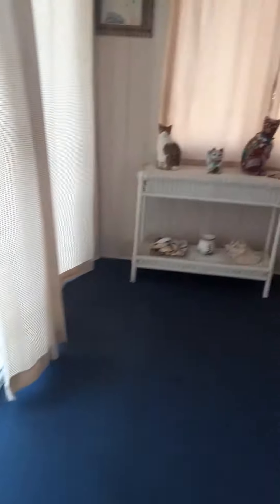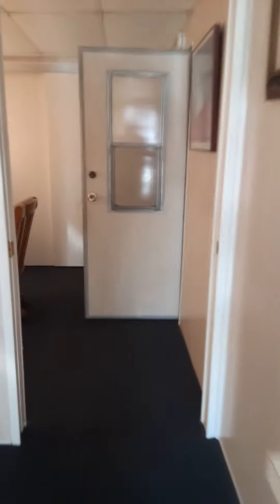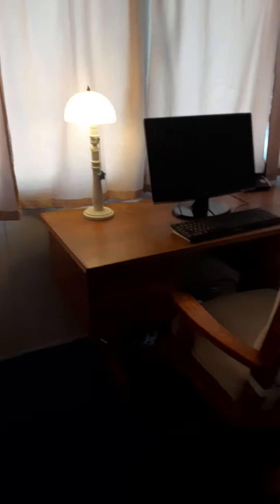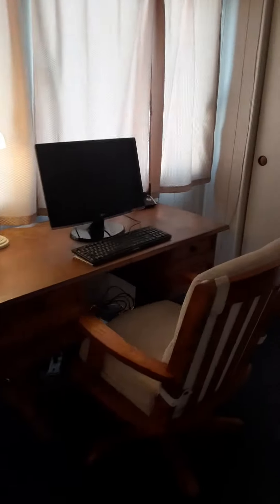This home has two new dual pane windows in the living room. It's two bedroom, one bath. Here's the first bedroom — it's a den — and it has a great big closet.